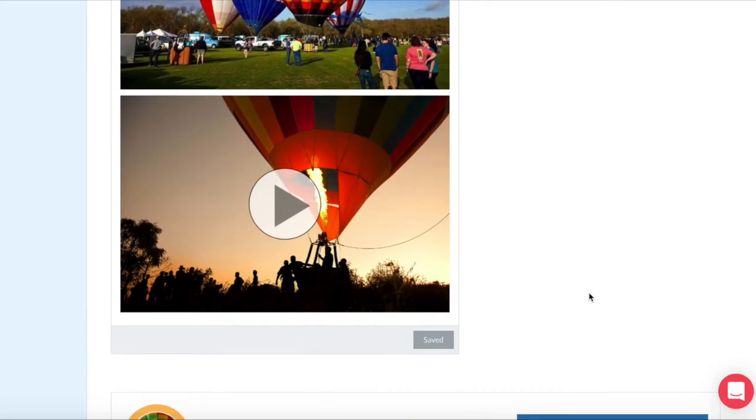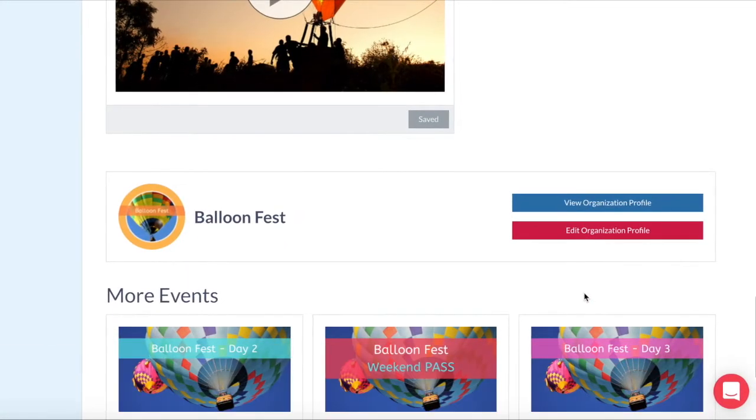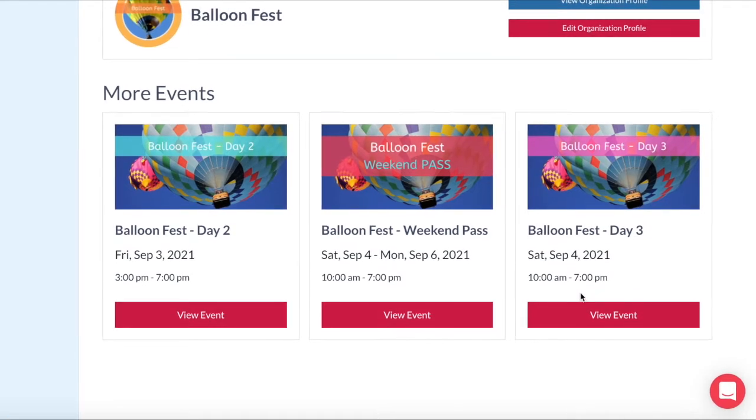Add maps, photos, videos, and sponsor logos. You can also create a custom-branded URL, which is the promotional link for your event.